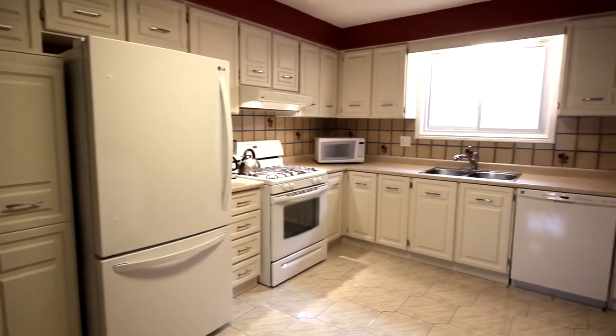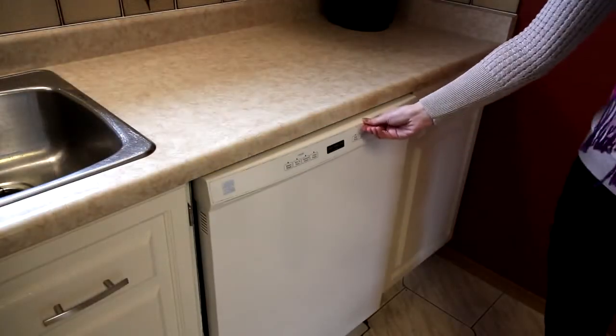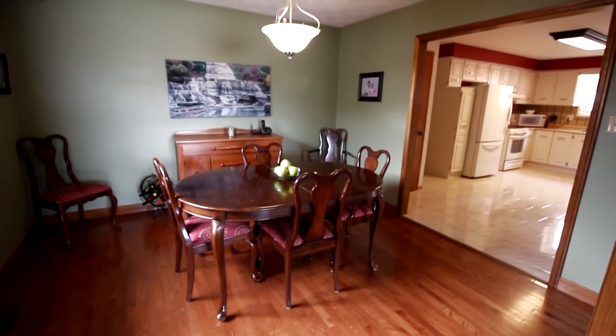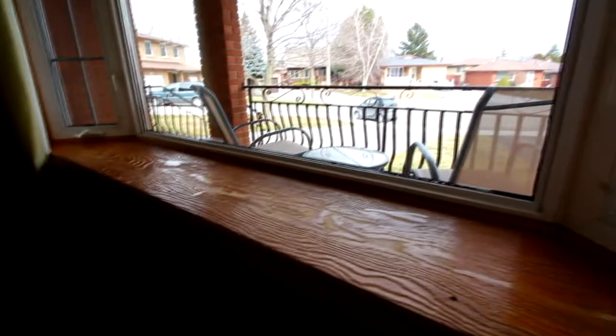The main floor of this house offers a spacious kitchen with gas stove and built-in dishwasher. Off the kitchen is the separate dining room which features hardwood flooring and plenty of room for everyone. The bright and spacious living room offers a large bay window overlooking the quiet court.